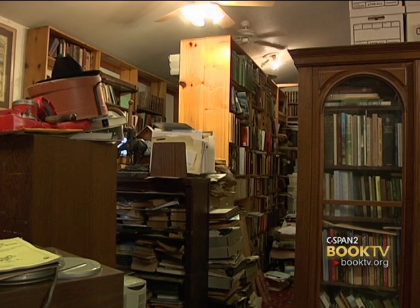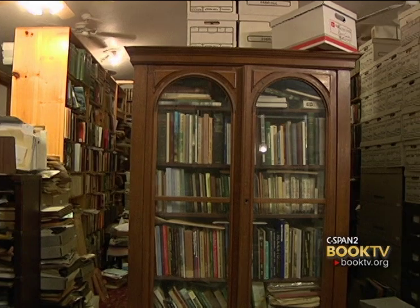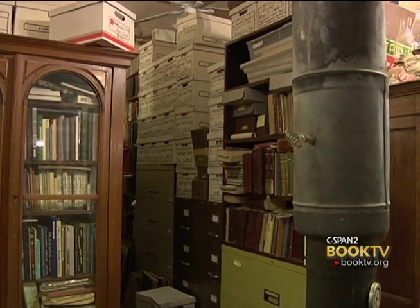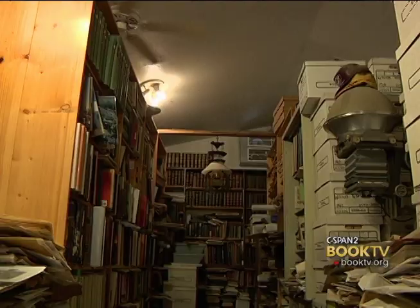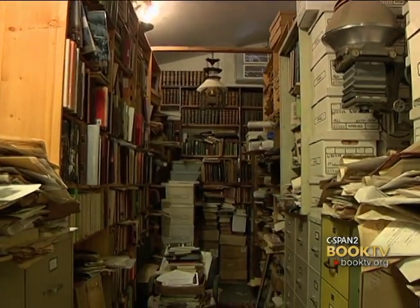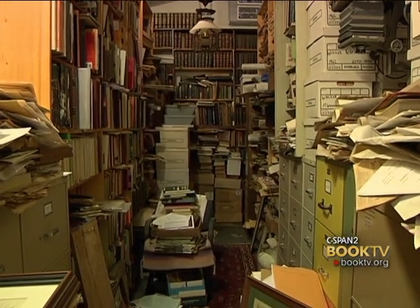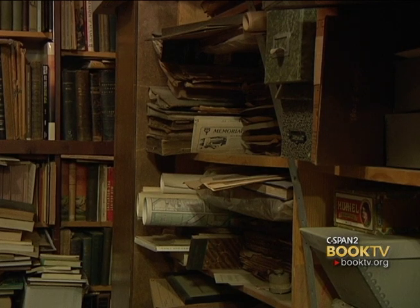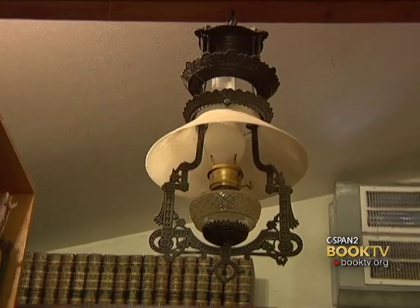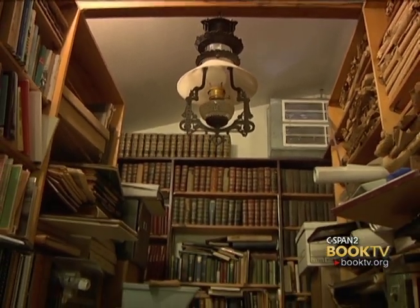This is a space that was built specifically as an archive building — it was the first building we built on the ranch here. It's only about 1,200 square feet, but it has 13-foot ceilings so we can go up with stuff. It's well protected as far as climate is concerned, and of course it's got security. It was built to keep ambient temperature and humidity in here. The bookshelves are all built up the walls and up in the center to make maximum use of the space — I use the cubic footage instead of the square footage.